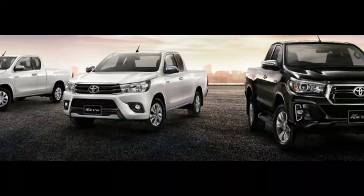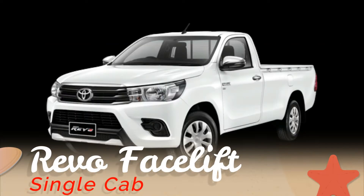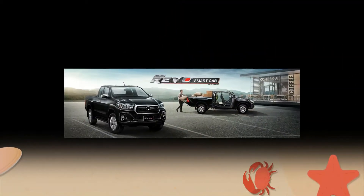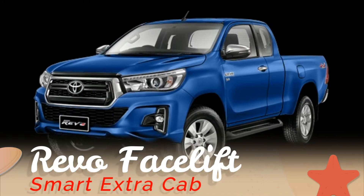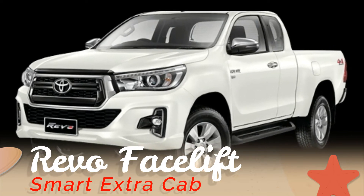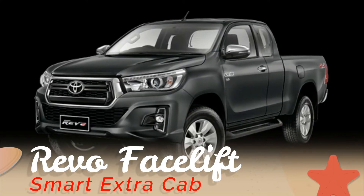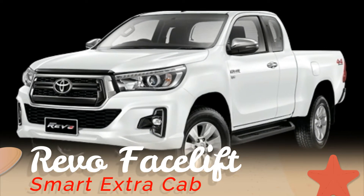Every Thai vehicle is on sale, and as you can see the Revo has a new look with the facelift. Available in standard cab and smart cab. The grille and bumper have changed, as has the fog light housing and the projector-like headlamps. The DRL remains unchanged, but the front, side, and rear — everything has changed.